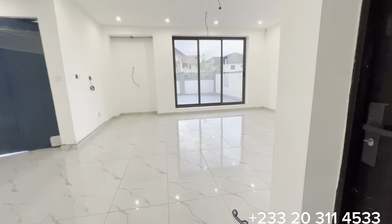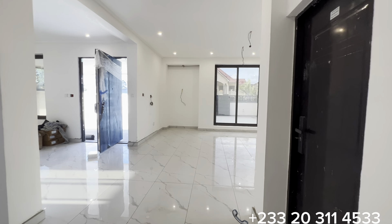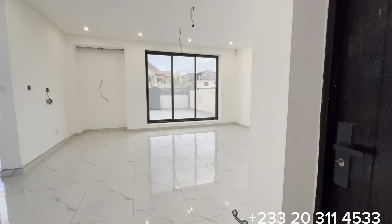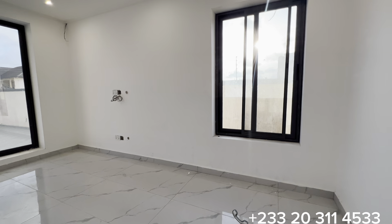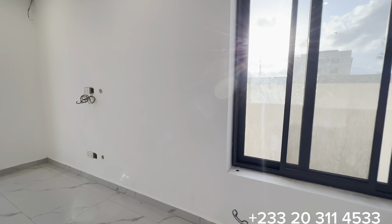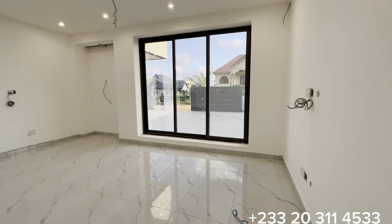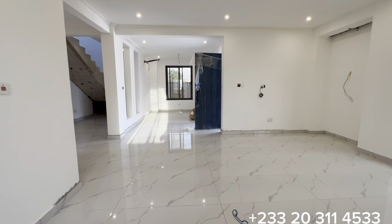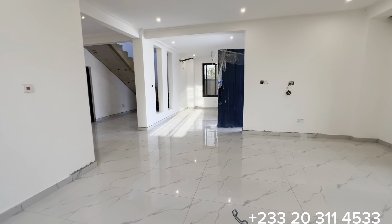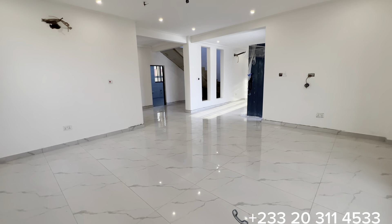Just a few little touches and accessories are yet to be fitted. Currently we are on the ground floor, right in the living room. This whole space is the entire living room, with about five sizeable windows that allow natural light and ventilation within the interior section of the property.